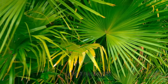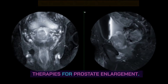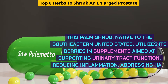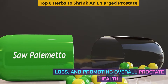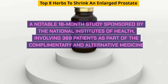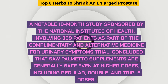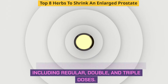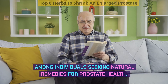Saw Palmetto stands out as one of the most extensively studied plant-based therapies for prostate enlargement. This palm shrub, native to the southeastern United States, utilizes its berries in supplements aimed at supporting urinary tract function, reducing inflammation, addressing hair loss, and promoting overall prostate health. A notable 18-month study sponsored by the National Institutes of Health, involving 369 patients as part of the Complementary and Alternative Medicine for Urinary Symptoms trial, concluded that Saw Palmetto supplements are generally safe even at higher doses, including regular, double, and triple doses.